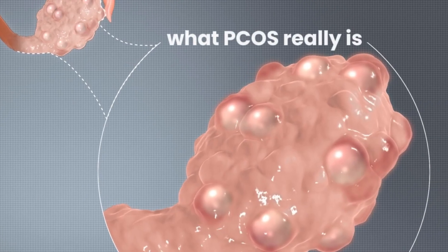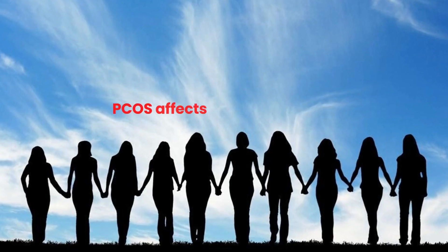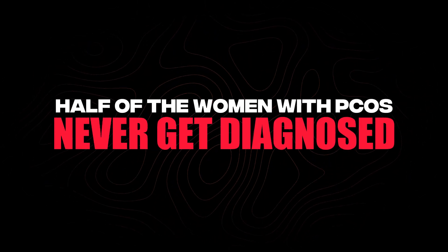Let's go over what PCOS really is, the four different types, and what the true root causes are. You have to understand the type of PCOS that you have and the true root causes of it. PCOS affects 10 to 13 percent of women and it's the leading cause of infertility worldwide. Half of the women with PCOS never get diagnosed or they get misdiagnosed. There are four types of PCOS, and at the end I'm going to give you natural things that you can do at home to help treat your PCOS.